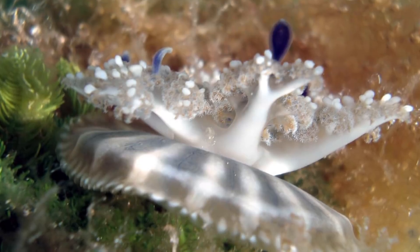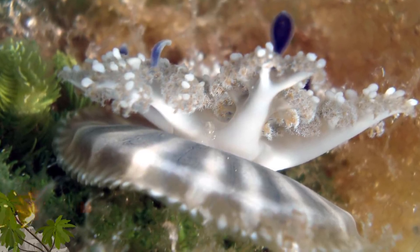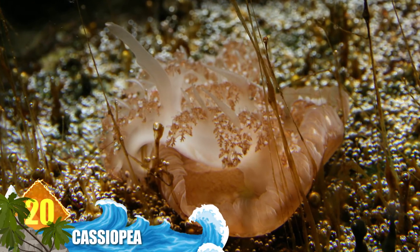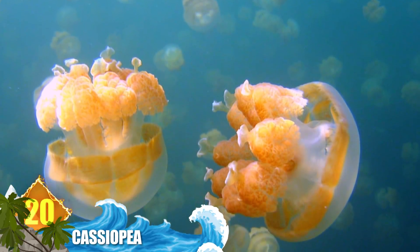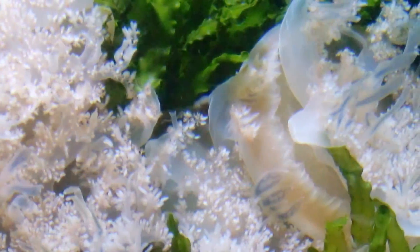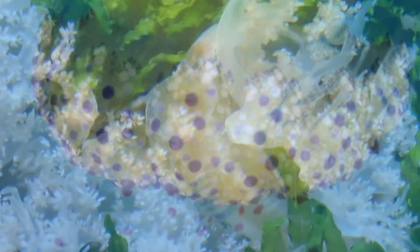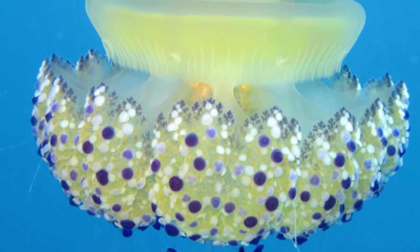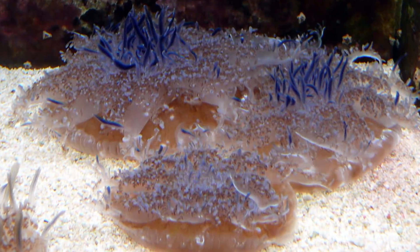Number 20: Cassiopeia jellyfish. It's found in shallow mangrove swamps and mudflats of Florida and the Caribbean. They're also known as upside-down jellyfish due to the habit of living upside-down on the bottom. When gathered together, numerous individuals may exhibit varying shades of blue, green, white, and brown. They do carry a mild sting, which can result in a red skin irritation that is usually quite itchy.